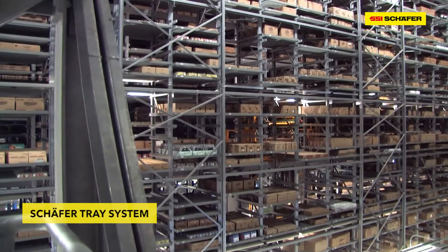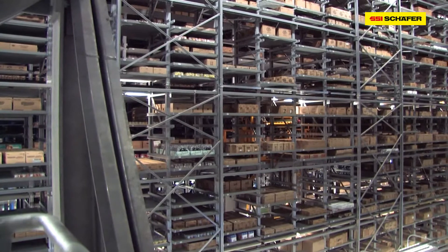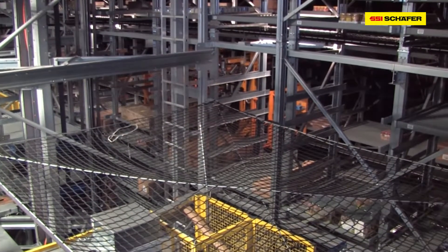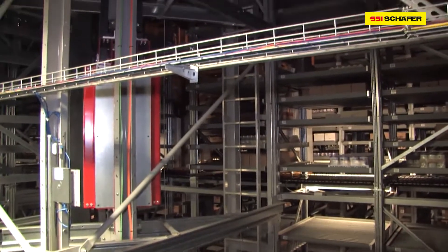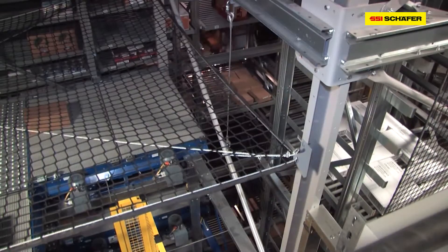The STS racking system has a height of almost 80 feet and offers storage space for 90,000 trays. Thirty-six vehicles are constantly in motion and safely deliver goods to their destinations. The horizontal warehouse movements of the storage and retrieval machines are detached from the vertically operating lifts, making stockpiling and stock removal very dynamic and efficient.